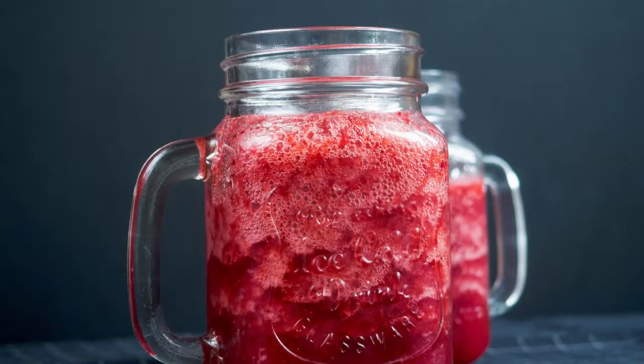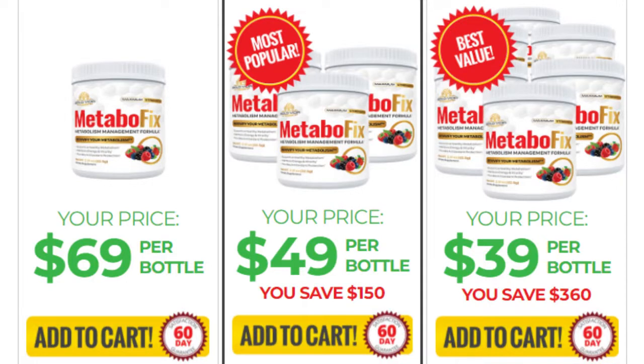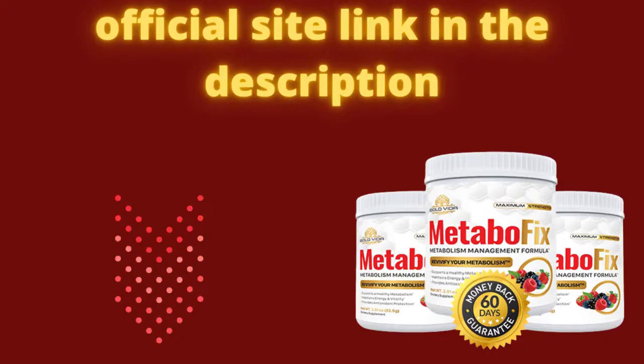All you have to do is mix it with water and drink it. Remember that if you want to purchase the product, be careful with the site — it is available only on the official site. This is done to prevent people from falling victim to fraudulent products.